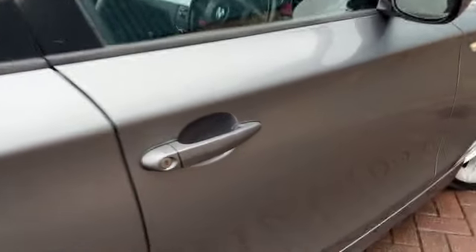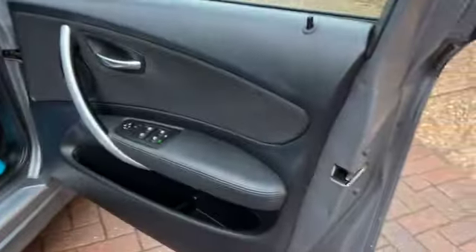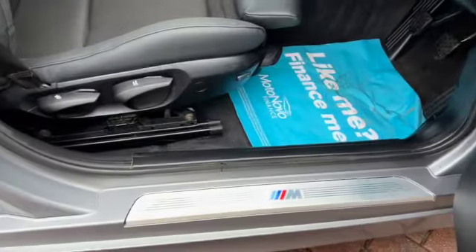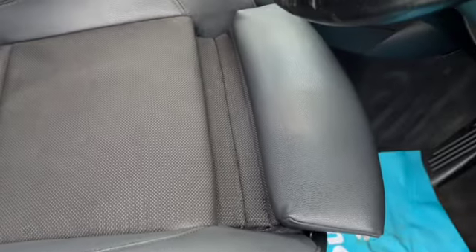Sport seats in the front. All around electric windows. It's got fold-in door mirrors. That's the adjustable driver's seat — you can also tilt it. You've got the leg support and also lumbar support. And as you can see it's all in lovely condition.